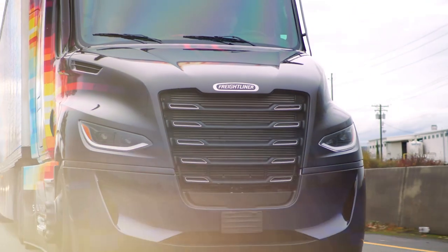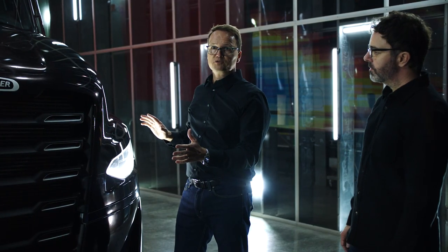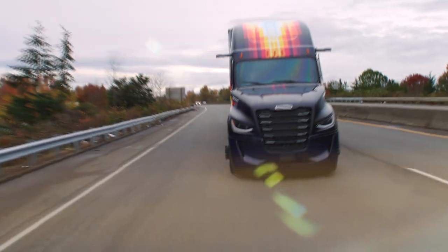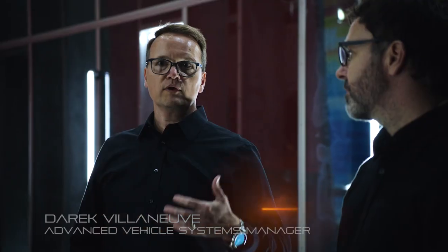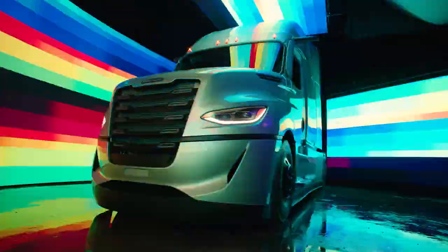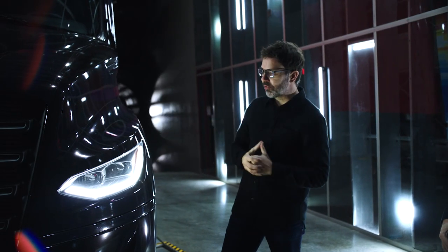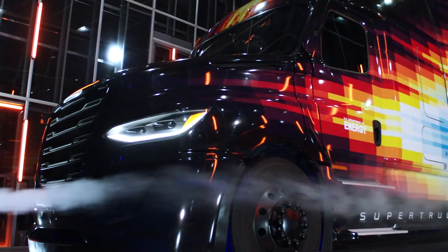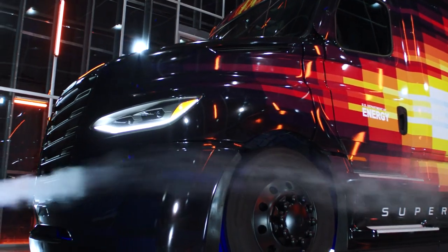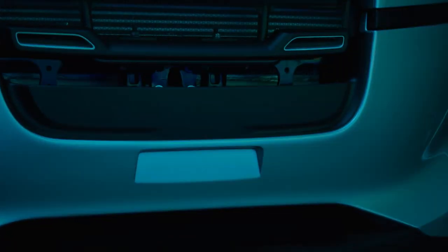In Super Truck 2 we were able to overachieve in aerodynamics. We got a 12% improvement over our Super Truck 1. Part of the input from engineering is really looking at what we can do to make sure that these shapes are really aerodynamic and perform very well. We decided the best way to make this perform was to get the air to flow around the truck, so we focused a lot on the continuity of airflow through here as well as down in the bumper through this air duct.